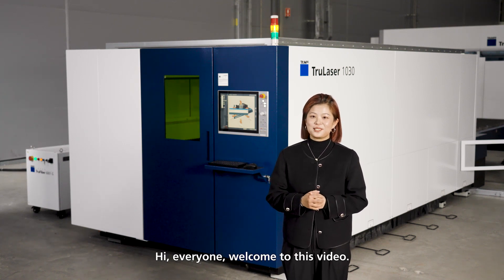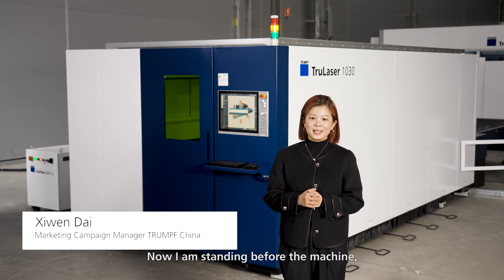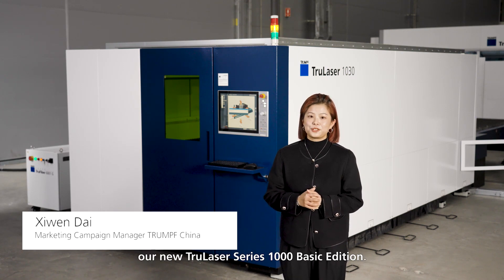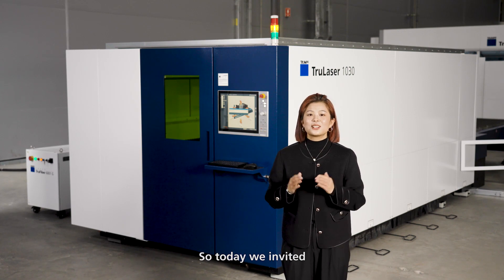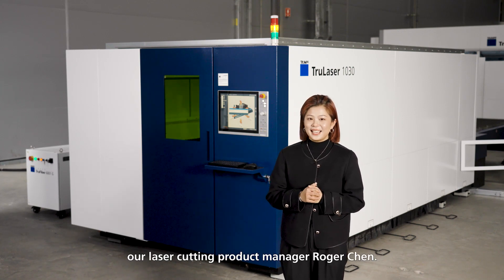Hi everyone, welcome to this video. I am standing before the machine, our new True Laser Series 1000 Basic Edition. Today we invited our laser cutting product manager, Roger Chen.